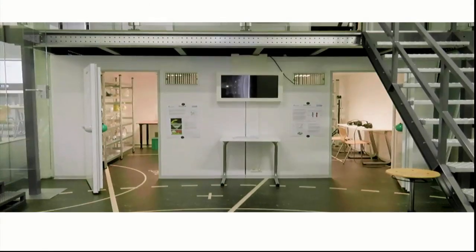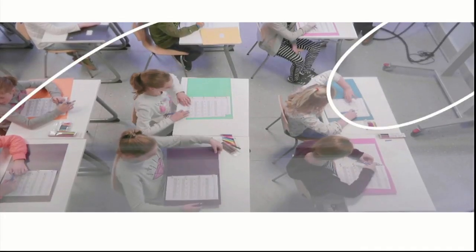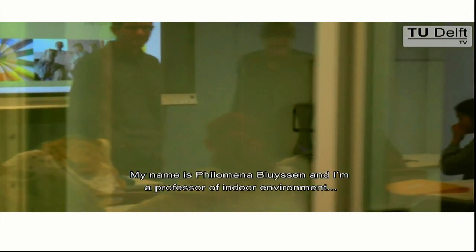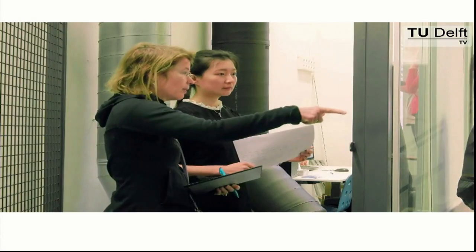My name is Philomena Bluyssen, and I'm a professor of indoor environment at the Faculty of Architecture at TU Delft, in the field of Architectural Engineering and Technology. Here, in this place, I do research with children on the indoor environment.